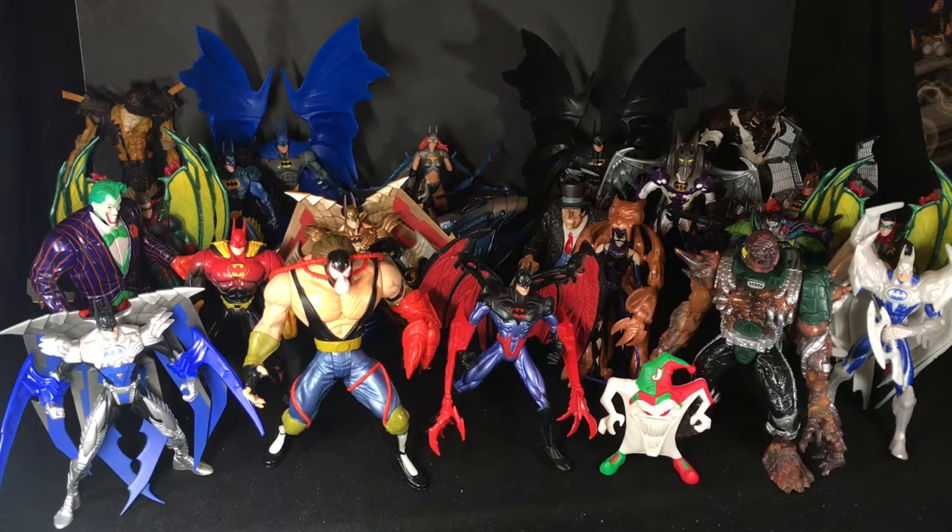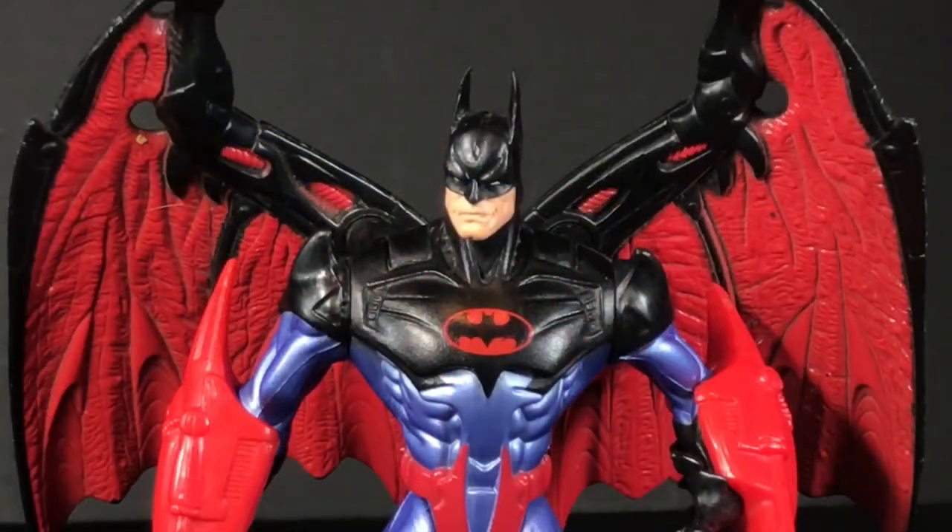These guys are huge, and I can barely fit them all into one shot. They blew my mind when they came out way back in 1997, and I'm still in awe of how awesome these guys are. It's very stylized and very 90s, but I love everything about them. Before I get into a closer look, let's talk about why I like these figures so much. If you want to skip ahead to the toy reviews, check out the chapters below in the description, and you can pick whichever figure you want in Series 1.